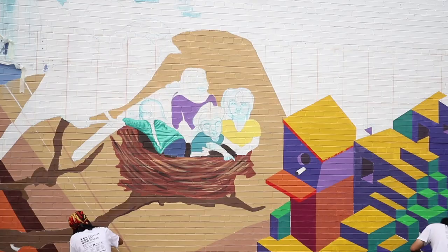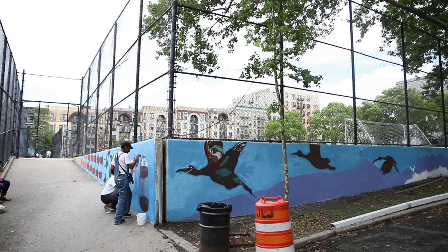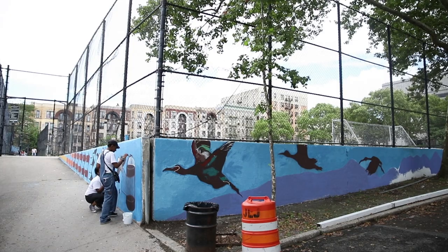I wasn't aware that birds can actually alter their route because of climate change, and that's bringing more awareness to me of how much the natural changes are really taking effect. I didn't really know that.